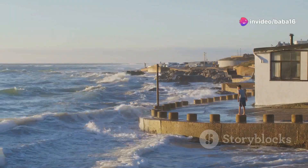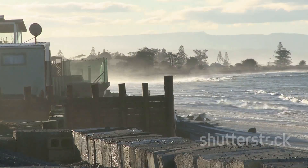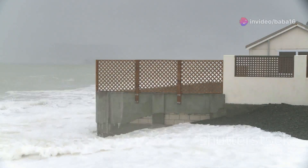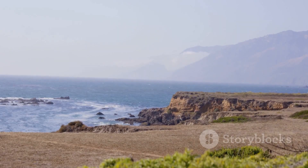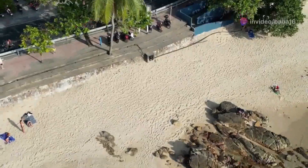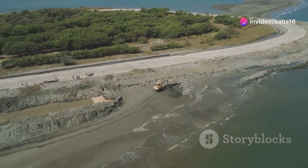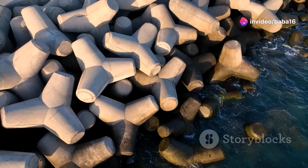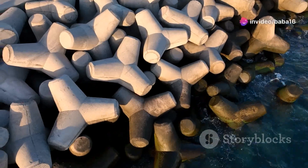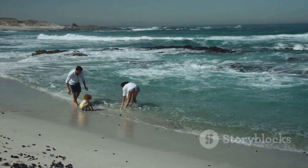Seawalls play a vital role in protecting our coasts, but they are not a perfect solution. They provide a strong defense against the relentless force of the ocean, safeguarding homes and infrastructure from erosion and storm surges. As we move forward, it is important to carefully consider the benefits and drawbacks of seawalls. While they offer immediate protection, they can also disrupt natural coastal processes and habitats. We need to find ways to balance the need for protection with the importance of preserving the natural environment. This involves integrating both man-made and natural solutions, exploring alternatives such as beach nourishment and natural barriers like dunes or mangroves, which can absorb wave energy and provide habitat for wildlife, and carefully planning seawall projects to minimize their environmental impact through thorough environmental impact assessments and innovative construction techniques. By taking a thoughtful and balanced approach, we can ensure that our coasts remain protected for generations to come, maintaining both their natural beauty and their resilience.